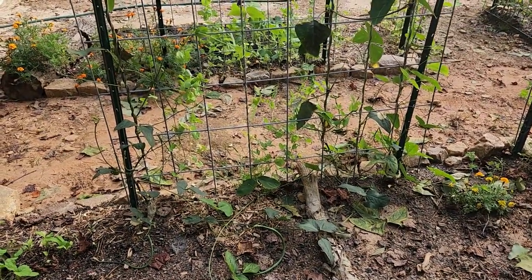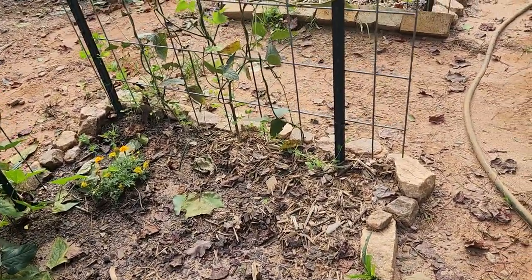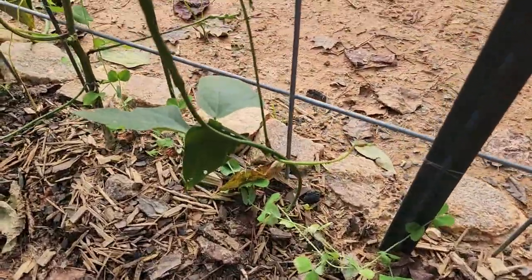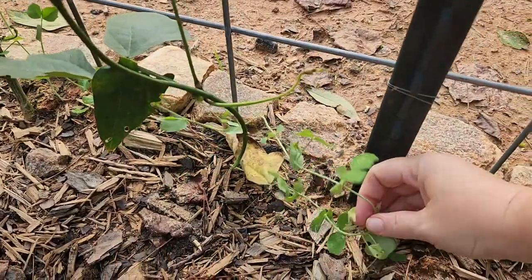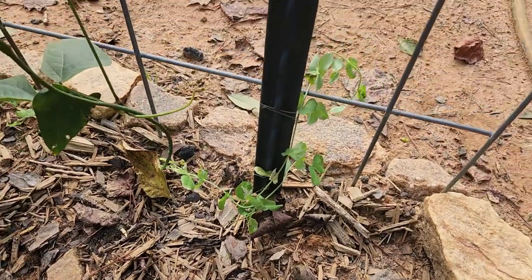All of my peas over there are snow peas, and then I've got some sugar snap peas. I just don't know how well some of these are gonna do, because they all blew down really, really bad with the hurricane.